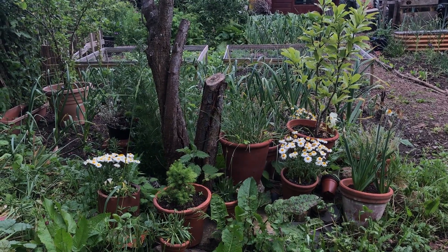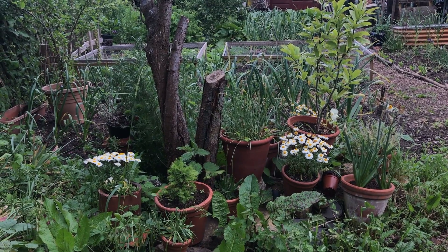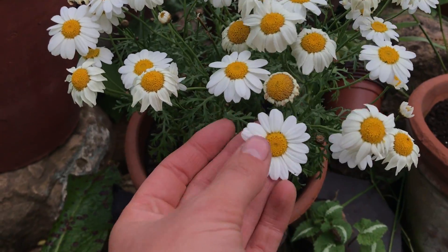I'll be updating some of the pots under my plum tree soon, now that the daffodils in this one are starting to go over. I have planted up some little daisies in some of them — they're super cute and happy.